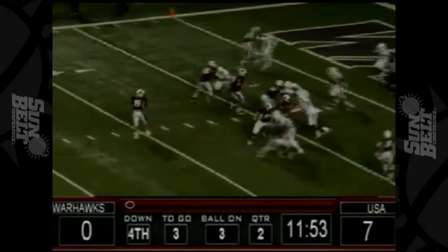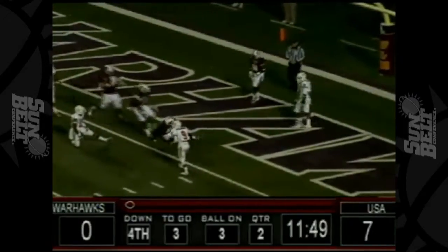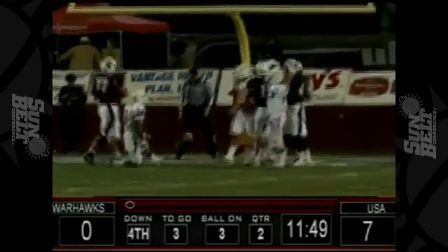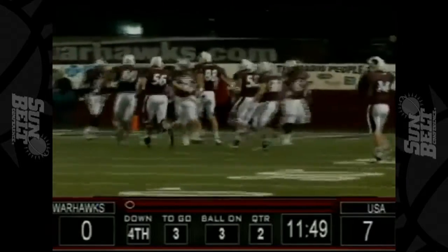Three yards to go. The snap, Browning to throw, setting, firing. It is caught in the end zone. Touchdown, Warhawks. Brent Leonard with the reception — his fourth touchdown of the year. And the Warhawks are an extra point away from tying the game.